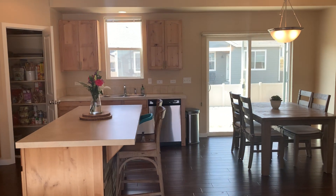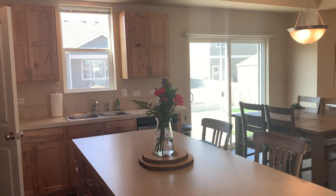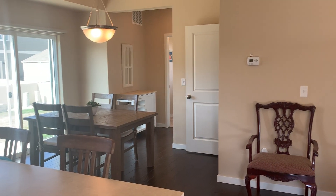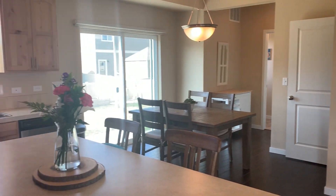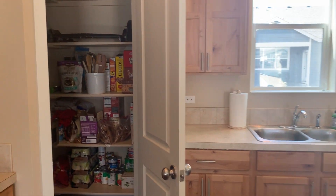Nice and open plan. The big thing for the Avery was the bonus room above the garage, which we'll see in a minute. The sellers paid to have a closet put in to make it into a bedroom.